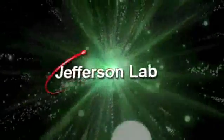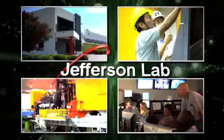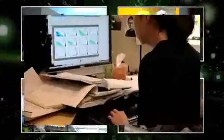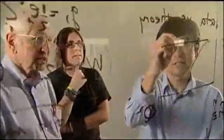Welcome to the Thomas Jefferson National Accelerator Facility, one of 17 national laboratories funded by the U.S. Department of Energy. Scientists from around the world come to Jefferson Lab to explore the nucleus of the atom and help us understand our visible universe.